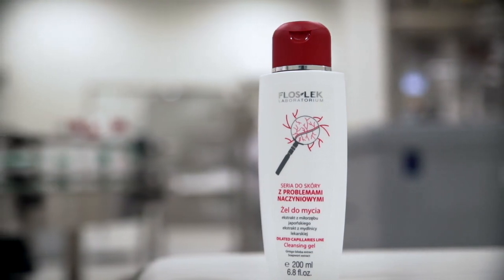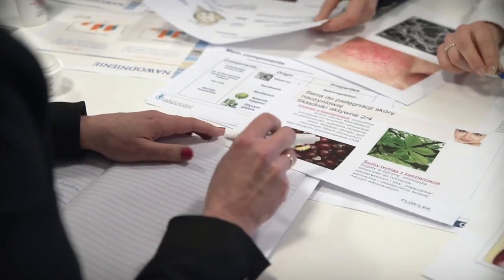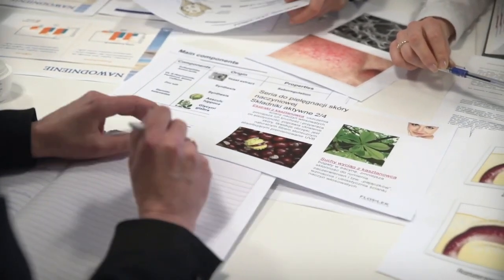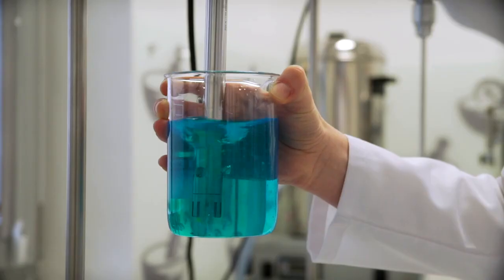Let's look at the production of washing gel for skin with dilated capillaries. Work on a cosmetic begins with a detailed consultation in the marketing department, the staff of which develops the assumptions and concepts to create a new product. On the basis of those assumptions, a technologist then develops the formula for the new cosmetic product.